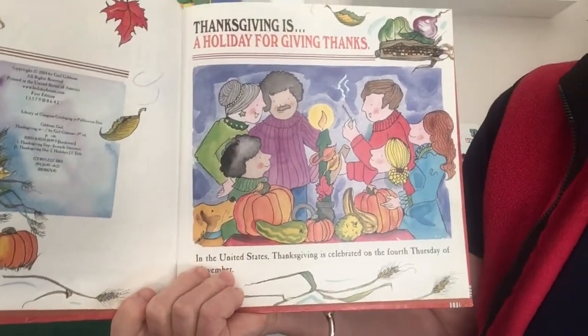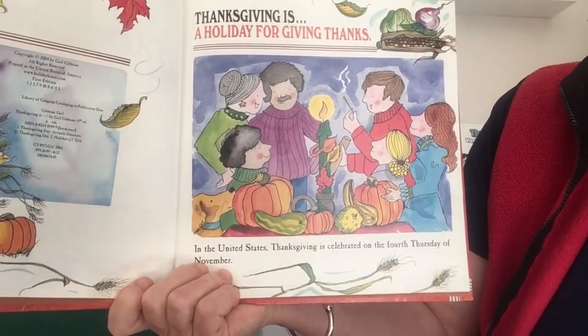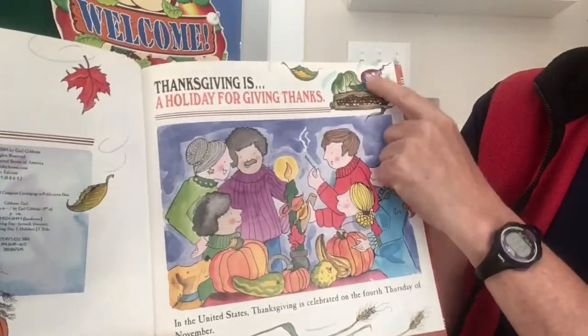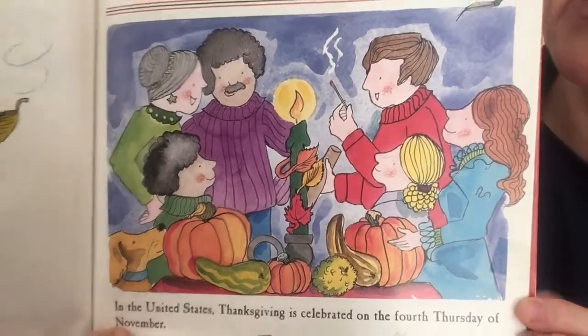Thanksgiving is a holiday for giving thanks. In the United States, Thanksgiving is celebrated on the fourth Thursday of November. Here in these harvest vegetables, there's even like turnips or onions, all kinds of stuff. And there's a family together.